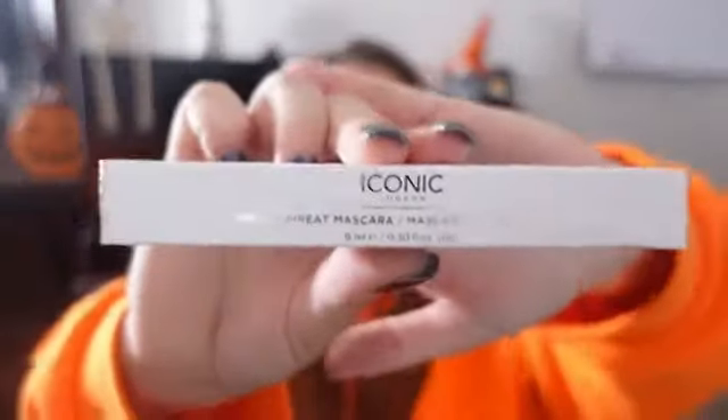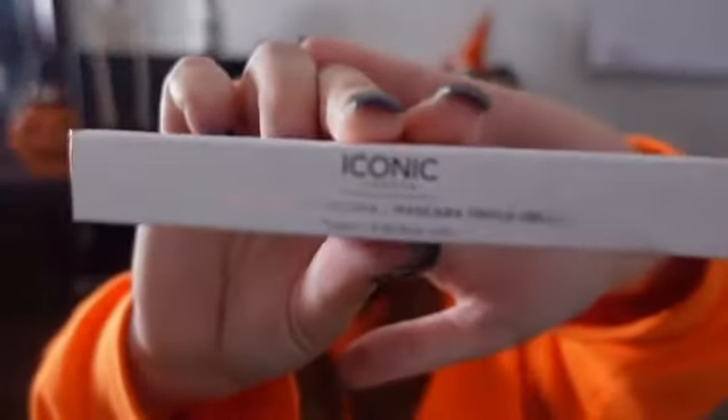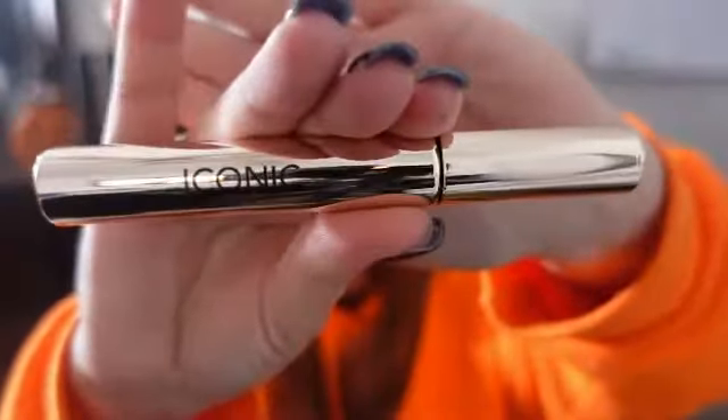I think we only have one more item. This is the Iconic London Triple Threat Mascara in the color black. I don't think I've ever worn any other color mascara in my life. Oh, I like that!